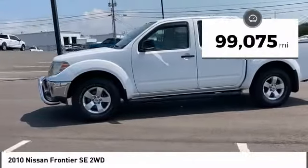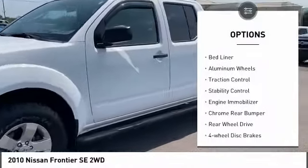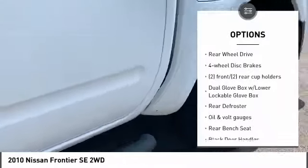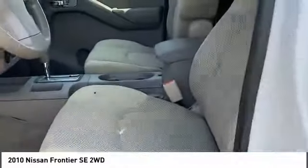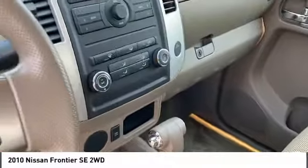Here are some of this vehicle's great options: tire pressure monitoring system, bedliner, aluminum wheels, traction control, stability control, engine immobilizer, chrome rear bumper, rear wheel drive, and four-wheel disc brakes.